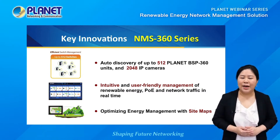The NMS360 is able to control up to 512 BSP360 switches and 2,048 IP cameras at the same time. The most unique feature is the NMS360V's user-friendly dashboard on its intuitive LCD touch panel, allowing you to monitor real-time network traffic, solar power production, system power consumption, per-port POE usage, and battery usage. Another key innovation is the sitemap function, which allocates BSP360 switches according to field deployment, saving time and cost of on-site support and monitoring.